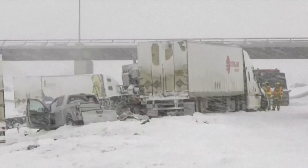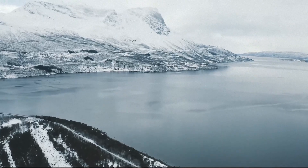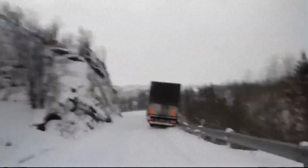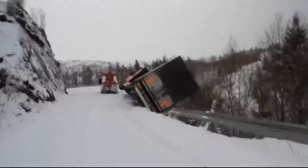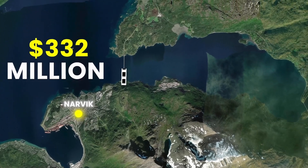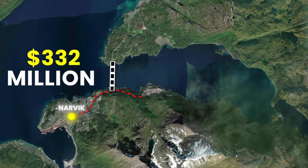The road around the fjord is extremely dangerous, especially in winter. The Norwegian winters are deadly — there have been many crashes and fatalities on this road over the years. To save lives and cut commute times, Norway is investing $332 million in an ambitious solution.